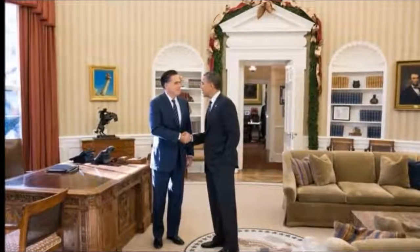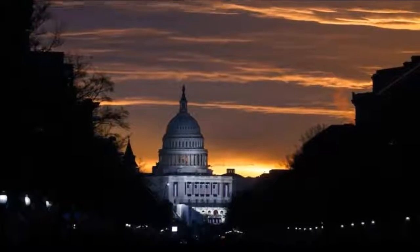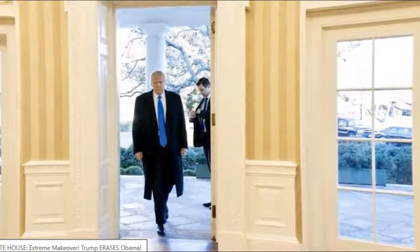So here you have two losers with the crappy couch and crappy curtains hanging out. Then something changed. Somebody got inaugurated and a new day shined on the White House. Trump showed up.